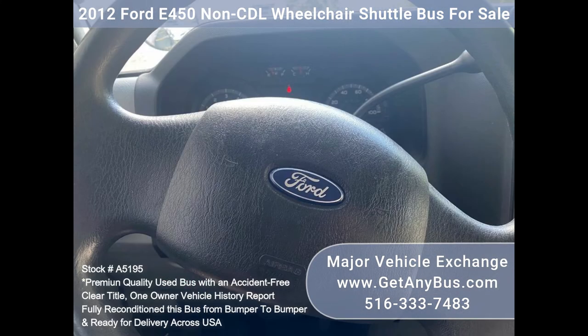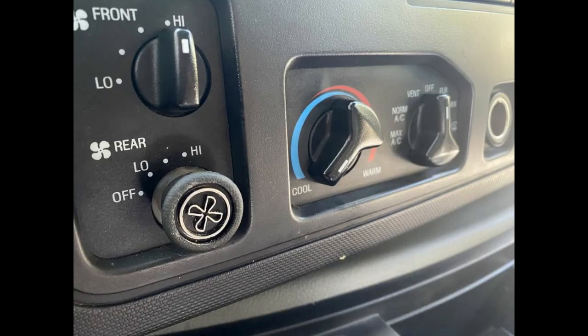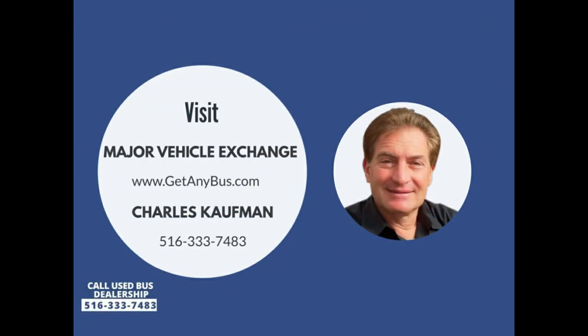Heated power mirrors. Tilt wheel. Mud flaps. Tinted T-slider windows. Auxiliary exterior lighting. Aluminum rear bumper. Additional front safety mirrors. DOT safety equipment. Please call Charlie at 516-333-7483 or visit us at www.getanybus.com.